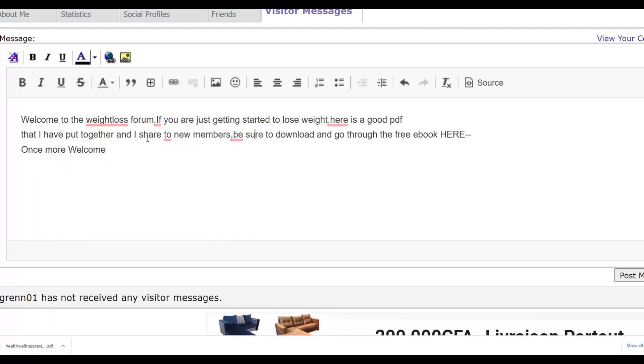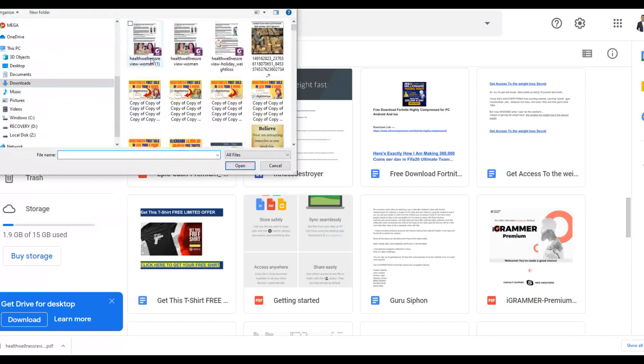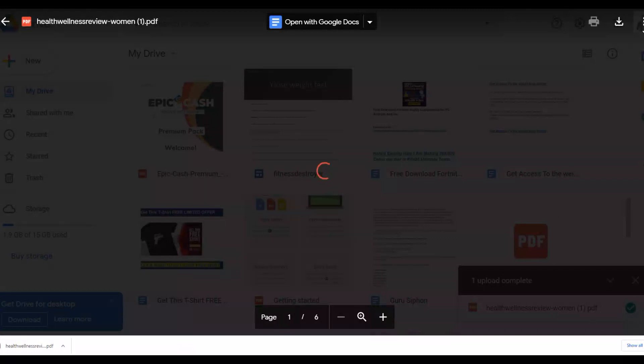You're going to send them a very simple welcome message and share them a free PDF promoting your affiliate offer. The message mentions that you've put together a free PDF that you're sharing with new members. To share it, you need to upload the PDF to Google Drive — go to Google Drive, upload the PDF file, and once uploaded click the Share icon (the three-dot menu), then click Share and change the setting to 'Anyone with a link.'